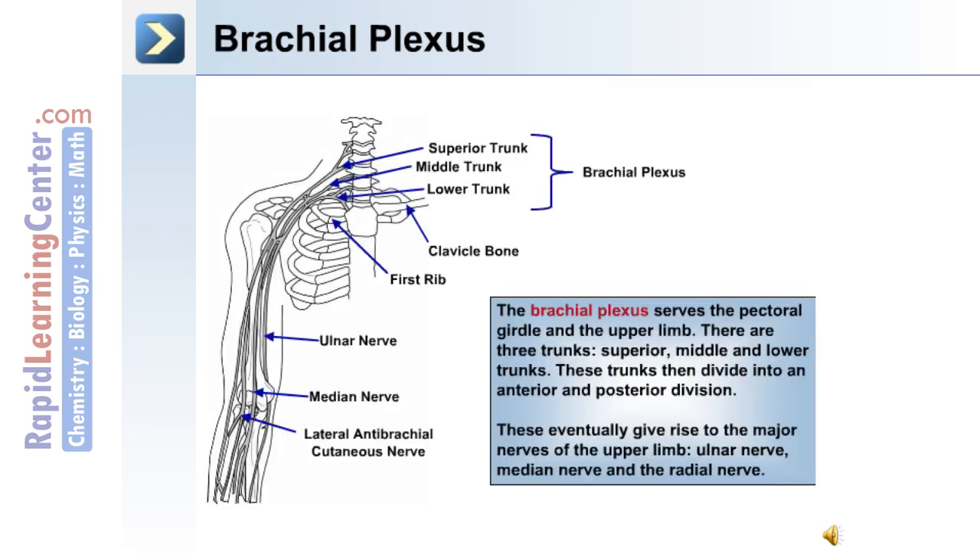The brachial plexus serves the pectoral girdle and the upper limb. There are three trunks: a superior, middle, and lower trunk. These trunks divide into anterior and posterior divisions, eventually giving rise to the major nerves of the upper limb: the ulnar nerve, the median nerve, and the radial nerve.